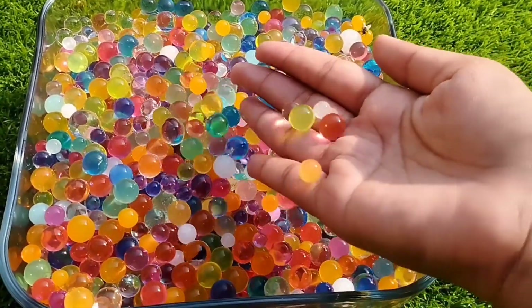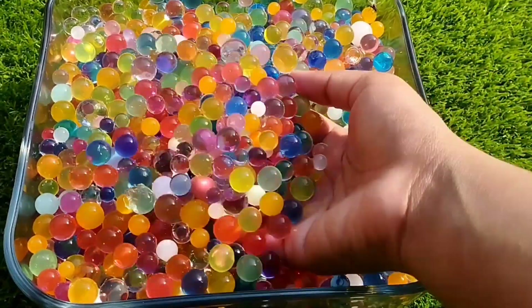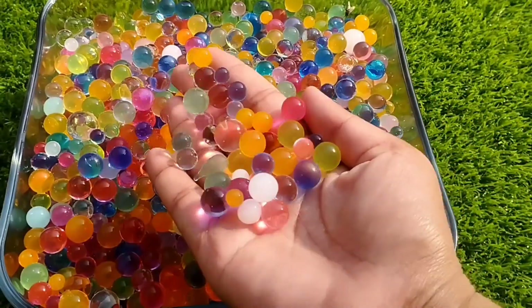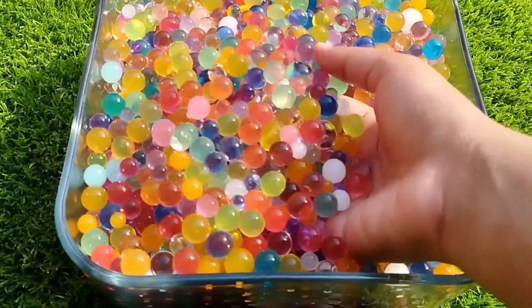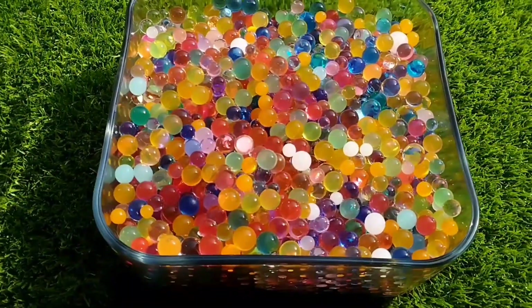Today we have a lot of sea animals with Orbeez balls. Are you ready kids? Let's start. Let's start their names one by one.